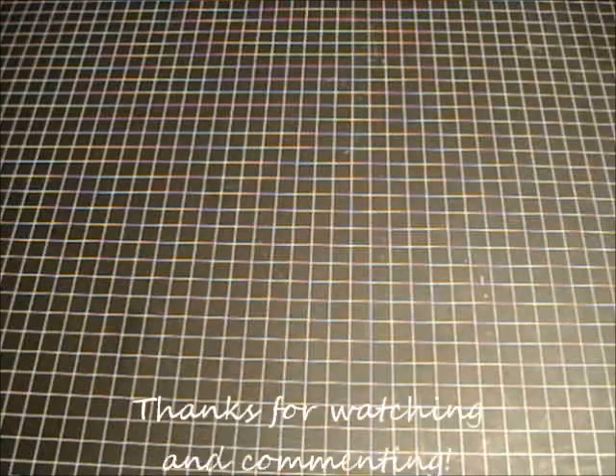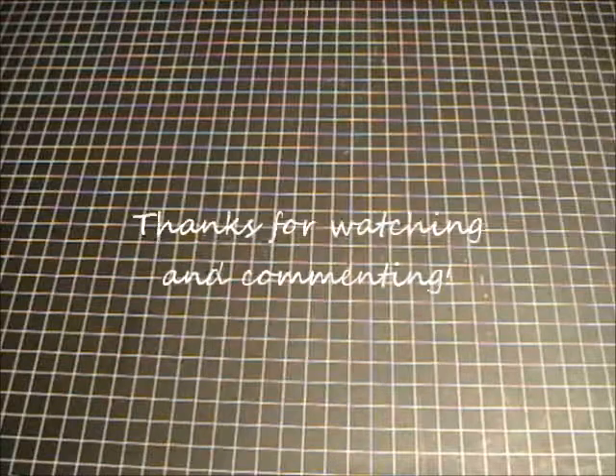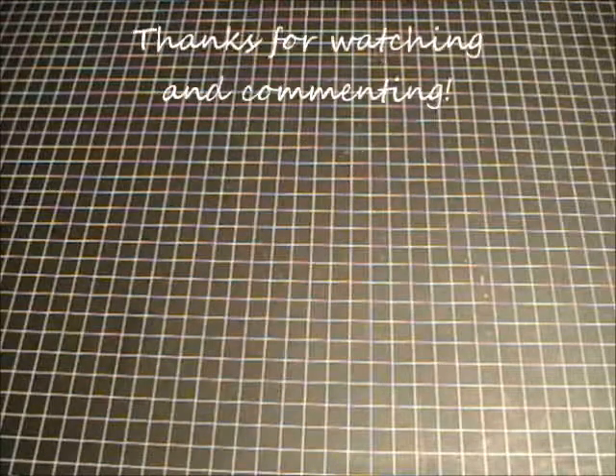So that was everything in the box that I received. Again, the website is websterspages.com and I'll link it in the description box below. Thanks for watching everybody — I hope you're having a great day.